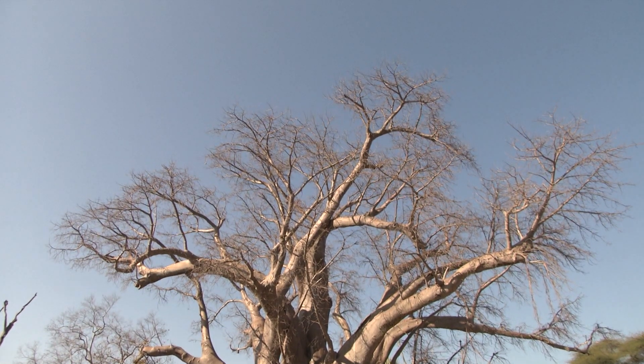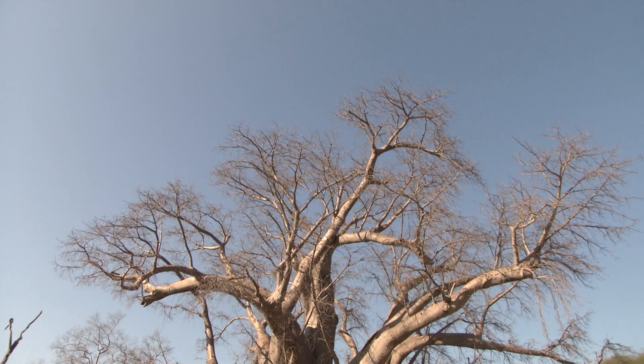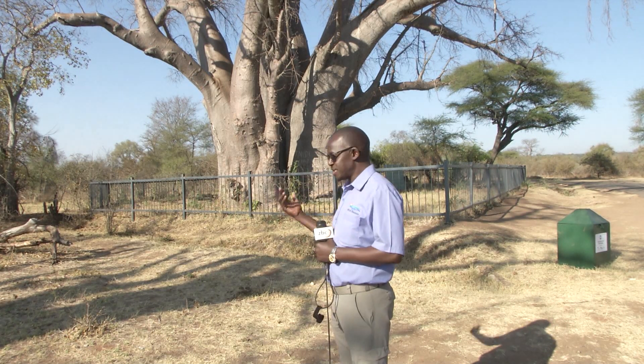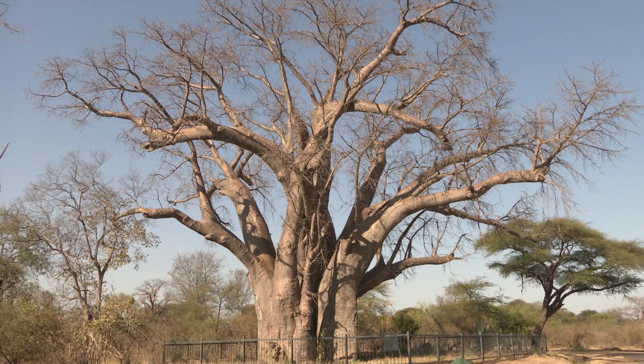No one knows the story of the imposing tree better than tour guide Francis Nyabaza. This used to be a place where travelers — the earliest explorers coming to Victoria Falls — used to come and meet the local chiefs at this Big Baobab Tree. The Big Tree is also of cultural, traditional, and economic significance to the local people.